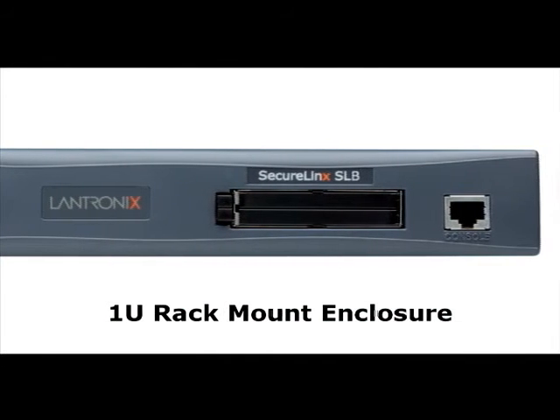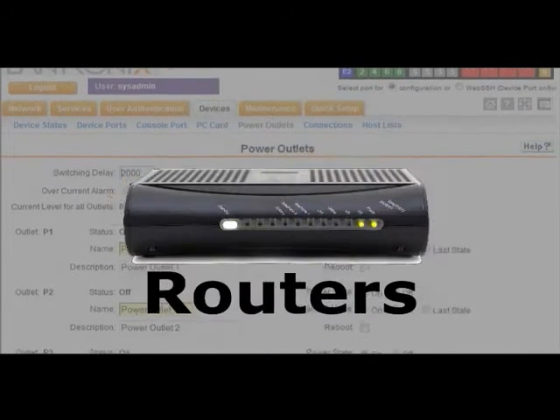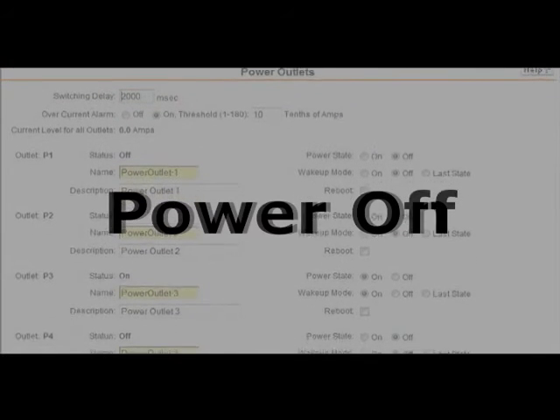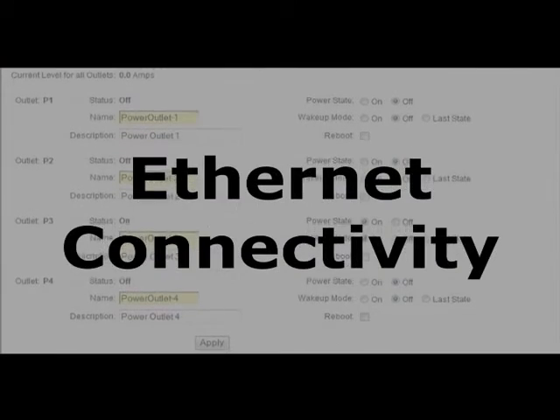With the SLB, you can remotely manage servers, switches, and routers through their serial console port. Remotely power off, power on, or reboot equipment, and provide Ethernet connectivity.